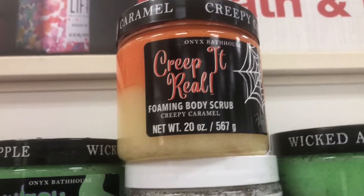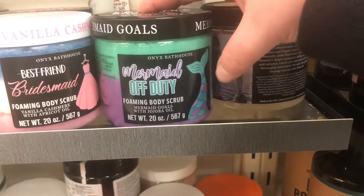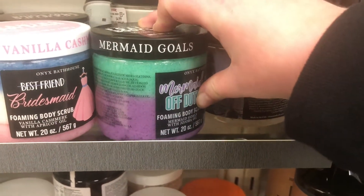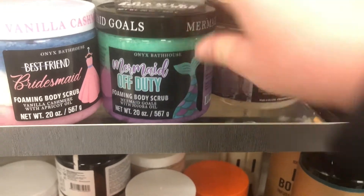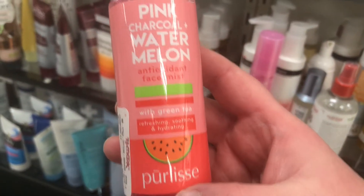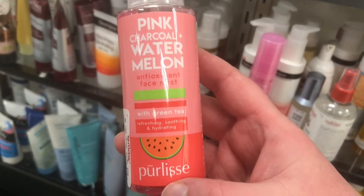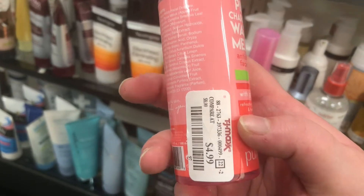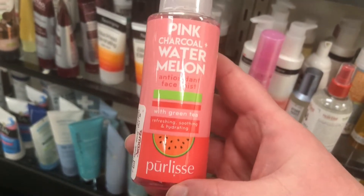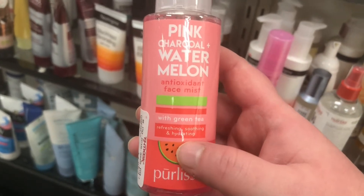I've heard they fill the body scrubs up really good and they're great. There's also a Mermaid Off Duty one with a mermaid goals scent. Then there's Pure Lèche, which I've heard really good things about — the Pink Charcoal and Watermelon Antioxidant Face Mist for $4.99. I'm assuming it's like a refreshing face mist; it says refreshing, soothing, and hydrating.